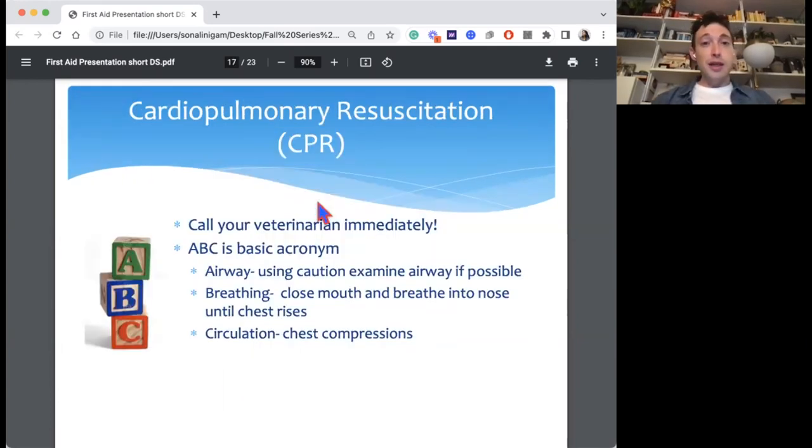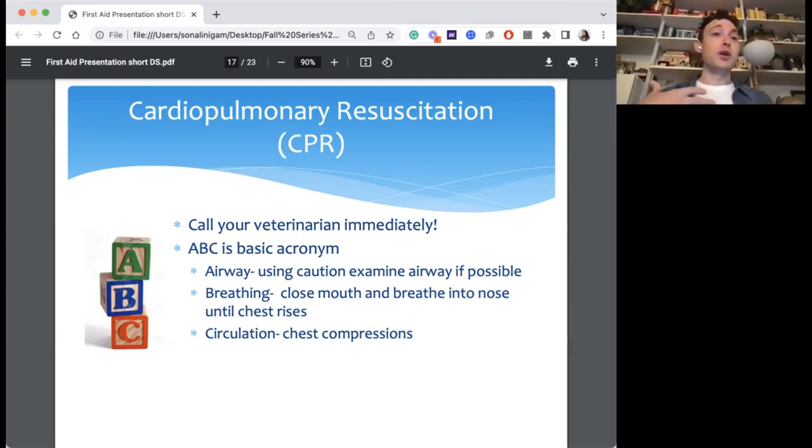This is probably the most important section — and hopefully the one you never have to use — and that's CPR. If your dog collapses and is not breathing or you don't feel a heart rate, you can start CPR at home. Immediately try to contact your vet and let them know you're on your way. The acronym more important than CPR is ABC: Airway, Breathing, and Circulation. The airway ensures they can get air; breathing encourages their breathing; and circulation means chest compressions to act in place of the heart if it's not pumping.